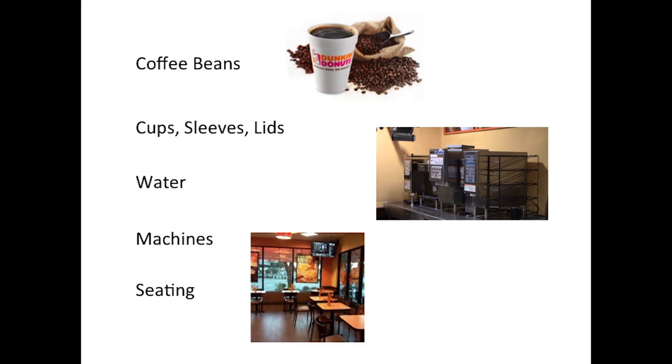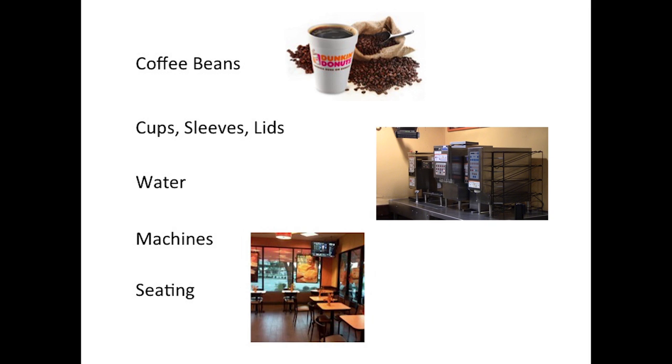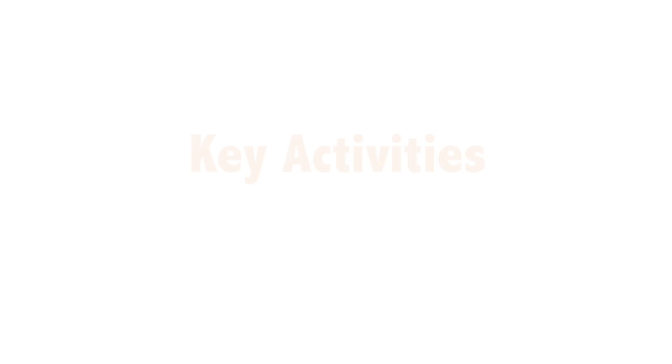To operate their business, Dunkin Donuts needs the materials to make their product, such as beans, water, brewing machines, and paper products. They also need advertisements to draw in customers, workers to make the products, and tables and chairs for customers to sit in. Finally, they also require a storefront from which to sell their product.